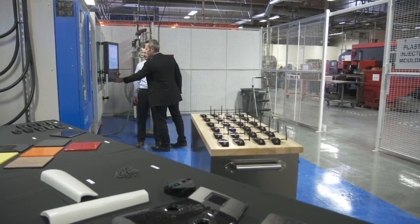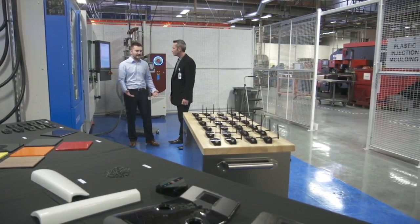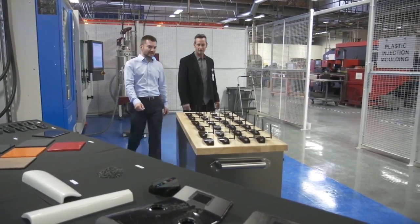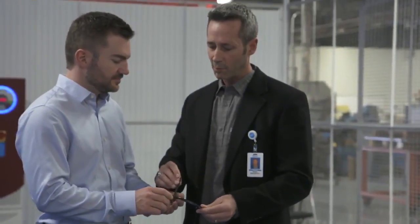Rock Tool's rapid heating and cooling process not only saves time and energy, it eliminates secondary steps like cosmetics and paint. This is because parts are of optimal quality as soon as they are removed from the mold.